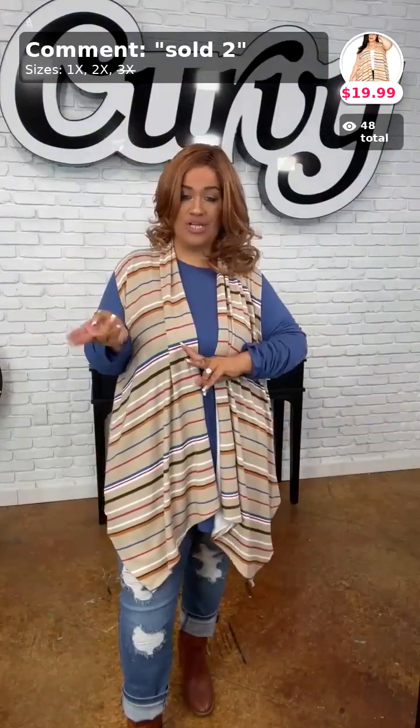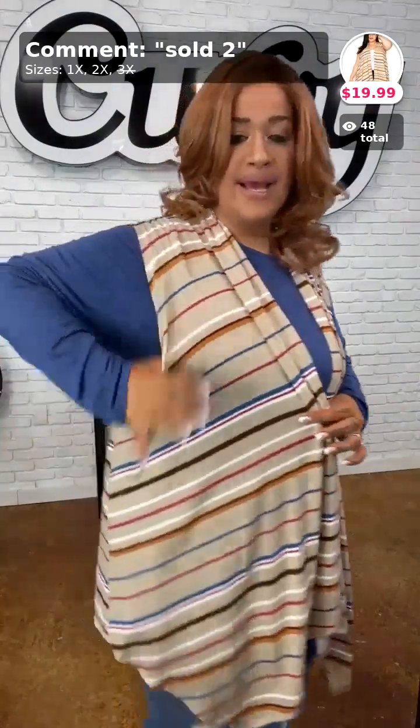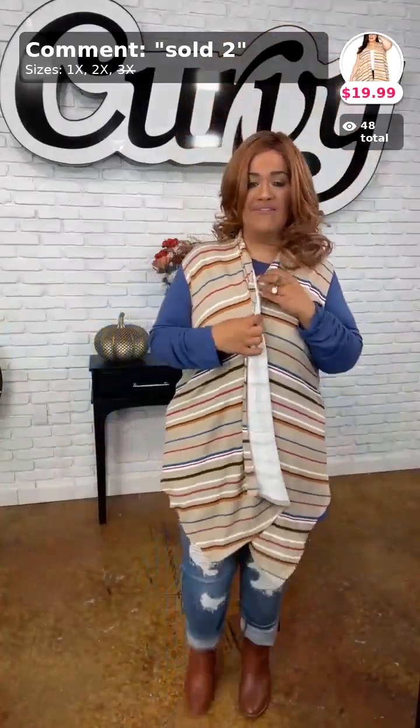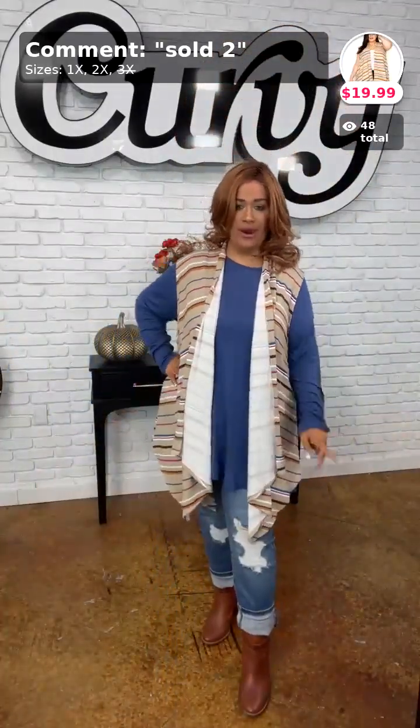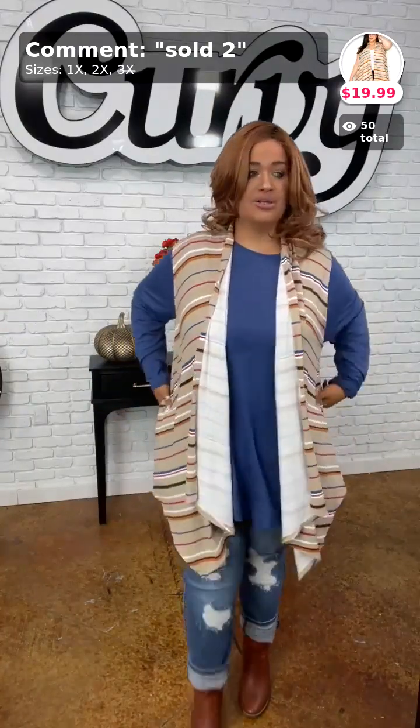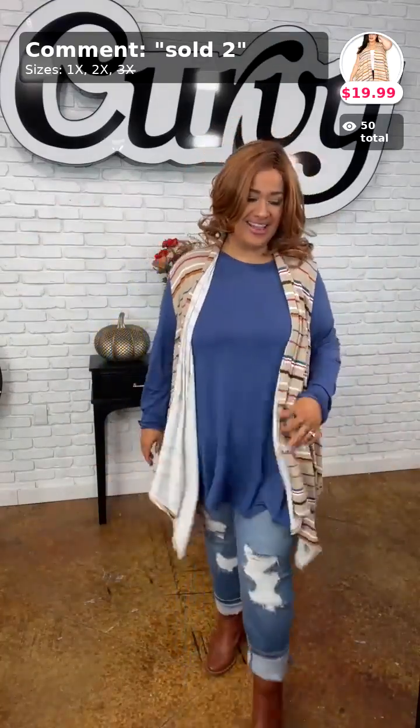The sleeves are so oversized — don't let the sizes lie to you. They might say one, two, and three, but size up. Sold in number two, $19.99 for this vest — a perfect fall piece.